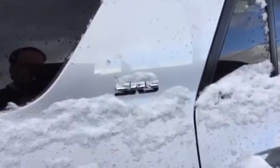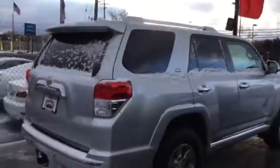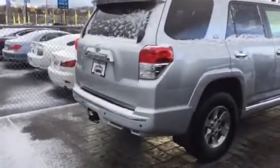Hey, this is Brad at Summit Toyota taking a look at a 2013 Toyota 4Runner SR5 — a beautiful vehicle here in Celestia Silver, very beautiful styling.